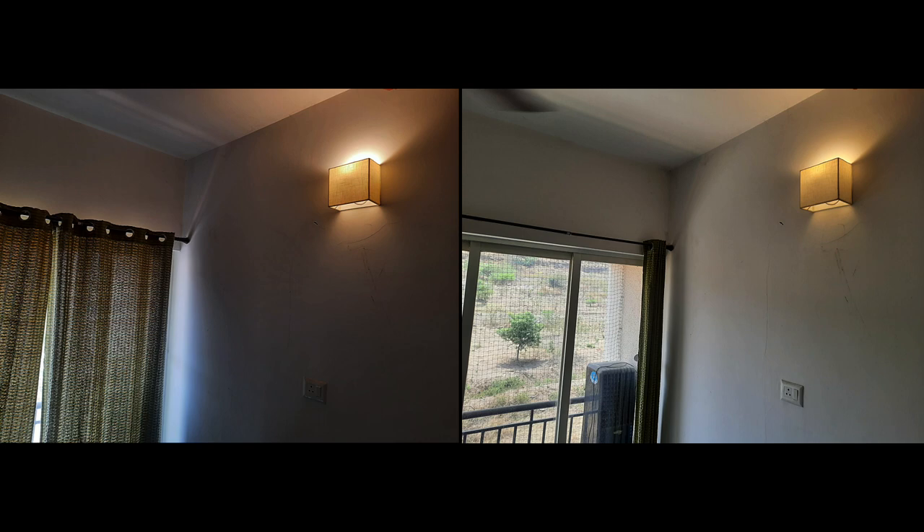The same light source appears brighter in a dimly lit environment — that is the first image, where the room is dimly lit and there is not enough daylight coming in. But in a room with abundant daylight — the second image — the light source does not seem that bright. Our eyes are adapted to the lighting conditions in each room, so our perception of brightness is relative to the surrounding environment.